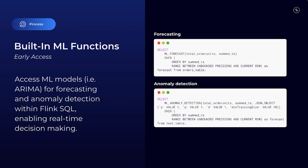And the last piece of the puzzle: built-in ML functions, currently in early access. These Flink SQL functions provide forecasting and anomaly detection, so you can predict trends and detect system failures in real-time. Whether you're a retailer forecasting demand and optimizing inventory, or a manufacturer monitoring sensor data to predict maintenance needs, you'll be able to harness the full potential of AI-driven analytics.